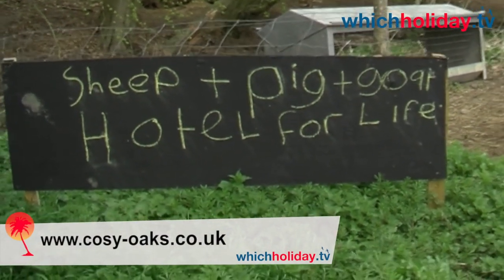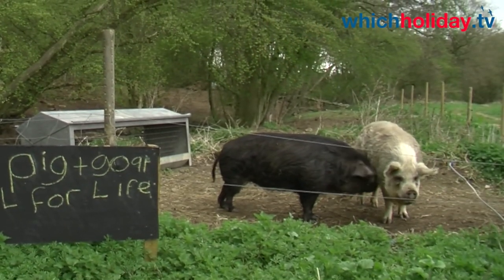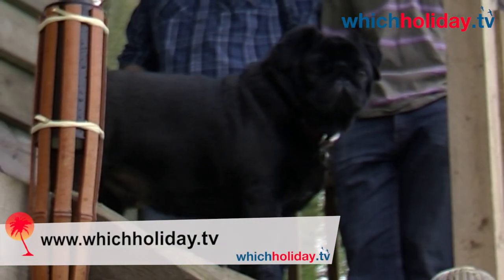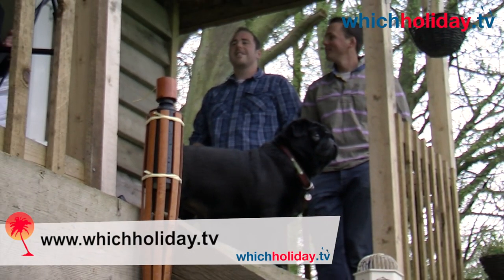Although we have to say our favourite part was the Pig Hotel — I wonder what the rates are to stay there! To see more of our London Olympic Specials, make sure you visit us at www.whichholiday.tv.